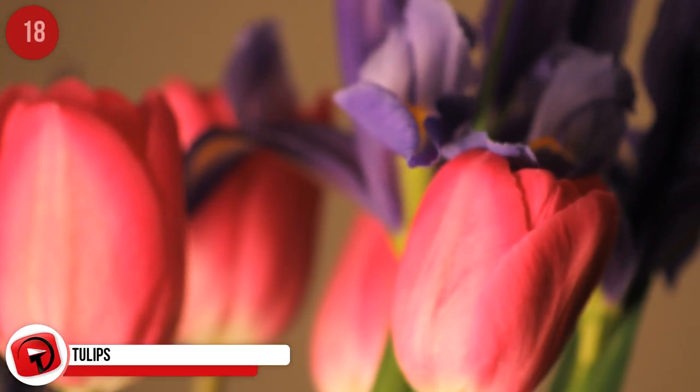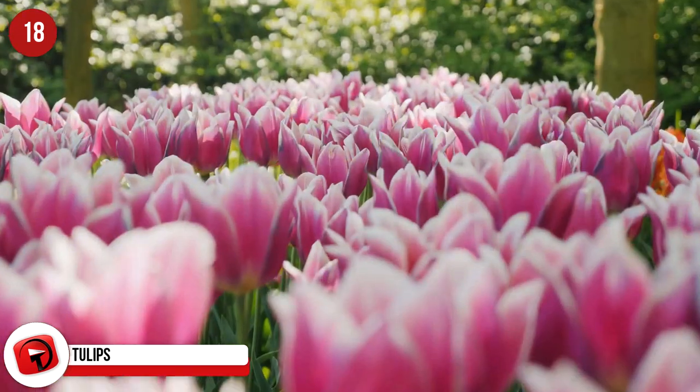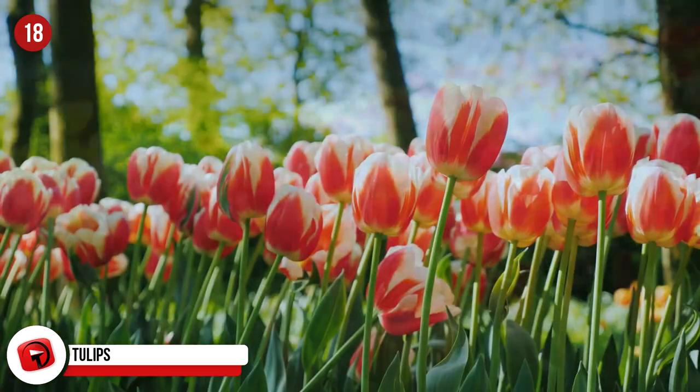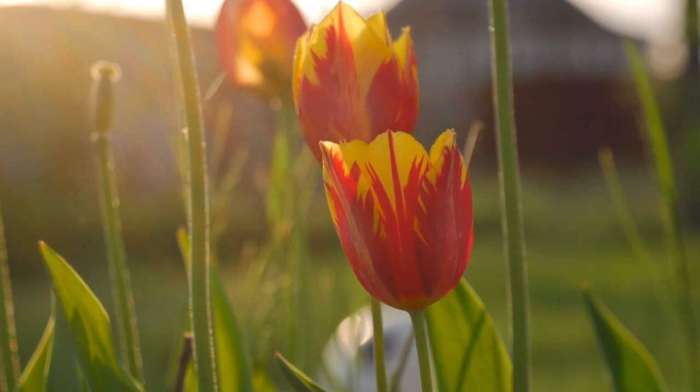Tulips. While we're speaking about tulips, in 17th century Holland, tulip bulbs were more valuable than gold. Western Europe experienced tulip mania during the 1630s, and tulips were so sought after they were used as currency. The flower symbolizes immortality, love, and life.